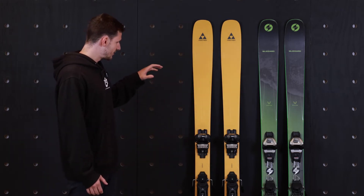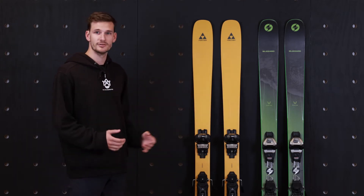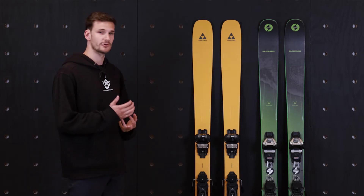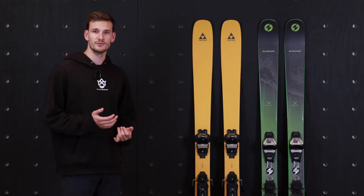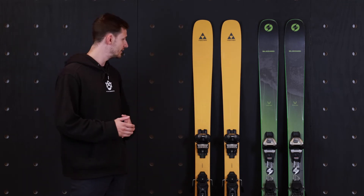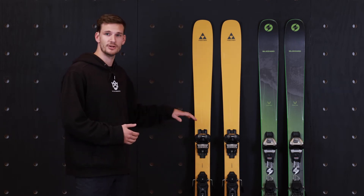Diving further into the ski, on trail, the Fischer Ranger 96 compared to the Rustler does a little bit better. It carves better, it has slightly better grip, and it's a little bit more smooth over firm terrain, but still offers enough versatility if you do dip into softer snow, tight terrain, trees, or bumps. Easy enough to pivot, but compared to the Rustler, it prefers to be on firm snow.